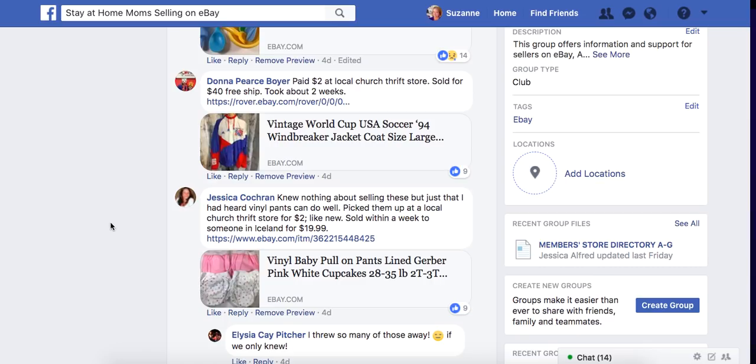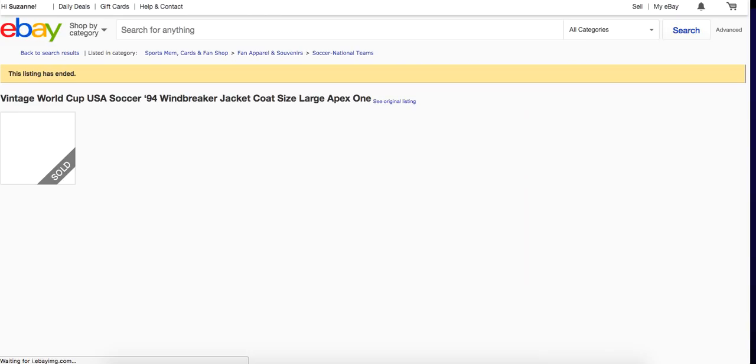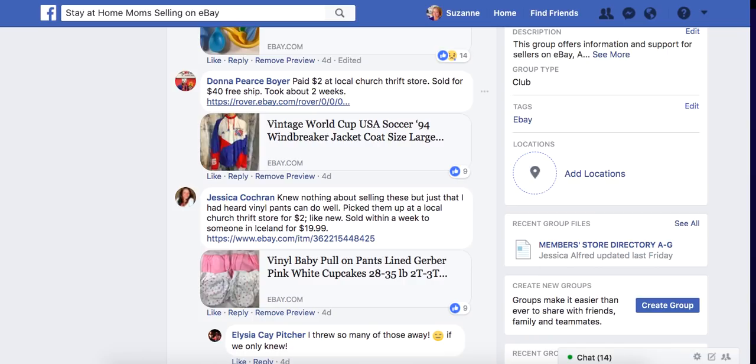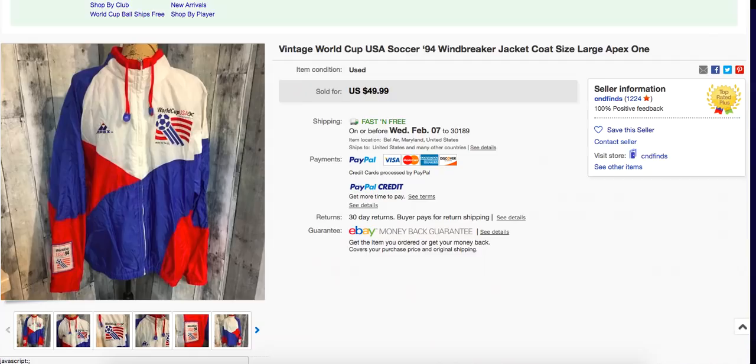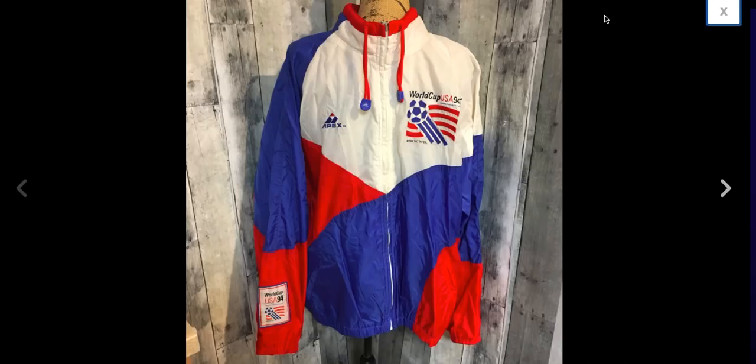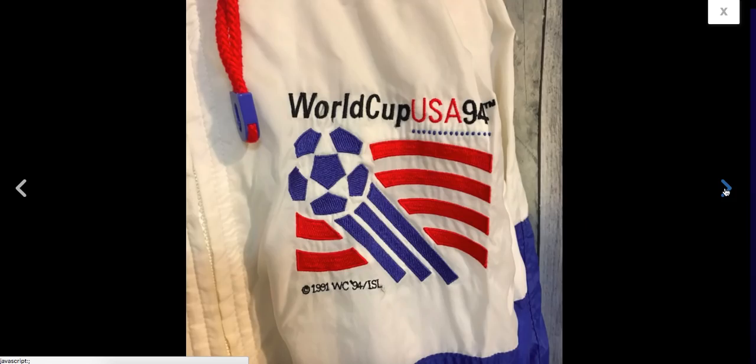Here's a good one. Donna Pierce paid $2 at a local church thrift store and sold for $40 plus free shipping — took about two weeks. We love those sales that take about two weeks. It is a vintage World Cup soccer windbreaker jacket. Sporting goods items and jackets with any type of sport on them, especially if they're vintage, are going to do well. This one is in really nice condition — the white is still white, which is a good thing.